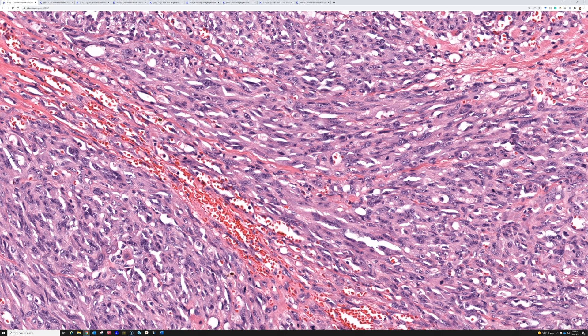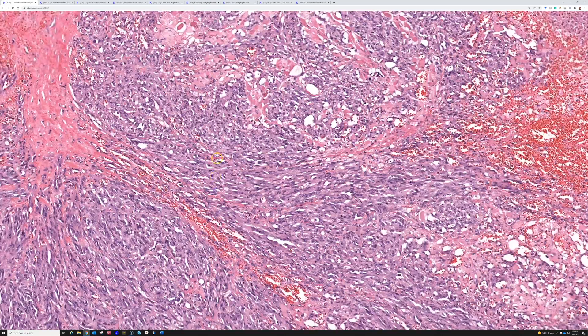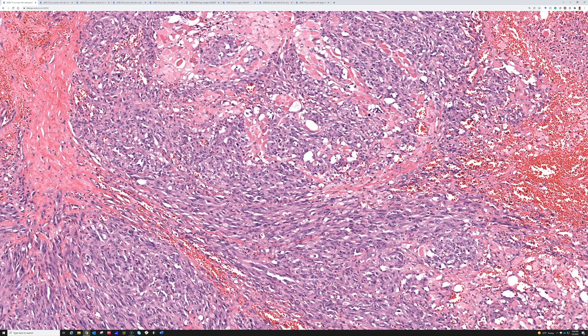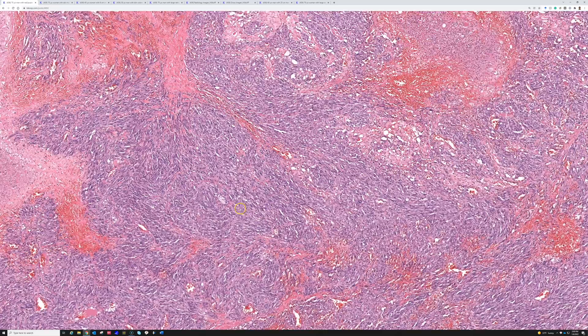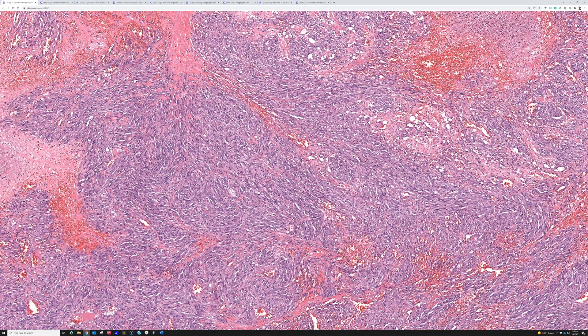When you see spindle cells in fascicles with blood-filled spaces, one thought is Kaposi sarcoma. The problem is this is a really ugly, atypical tumor — much more atypical than most Kaposi sarcomas. Also, this is the face of a 75-year-old, which would be extremely unusual for Kaposi sarcoma. Kaposi sarcoma is driven by HHV-8 and arises in AIDS or other immune-suppressed conditions, or in elderly patients usually on the feet or lower legs — not the head and neck. So something that looks like Kaposi sarcoma on the sun-damaged head and neck of an elderly person is angiosarcoma until proven otherwise.